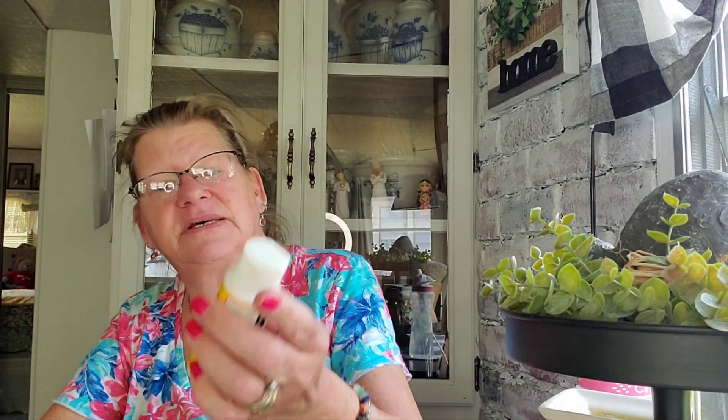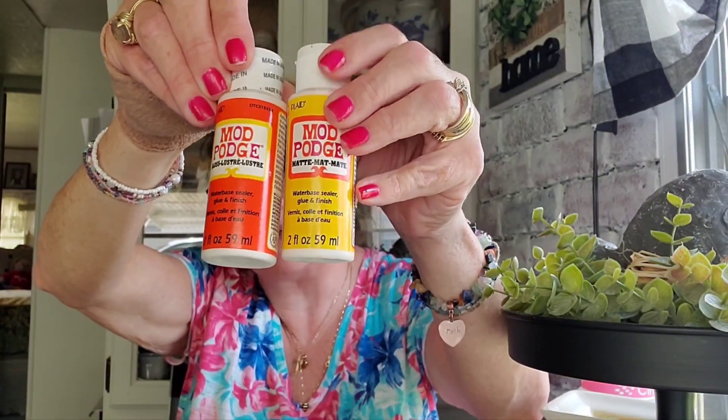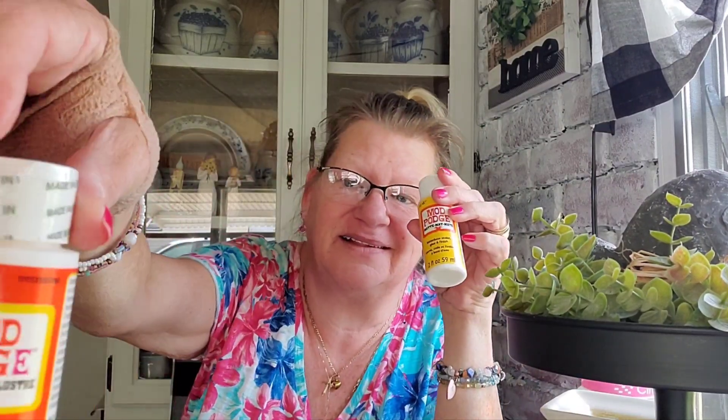Mod Podge is a must-have for my craft room. The Dollar Tree carries it in 2-ounce bottles, and while it may not be the biggest price savings, I'm always there anyway so I scoop it up. They offer both gloss and matte finishes. I tend to use matte more. Picking it up regularly means I never run out mid-project.